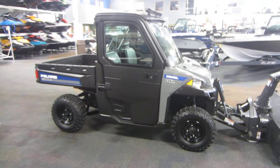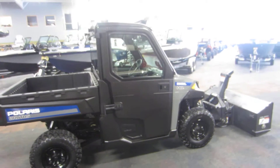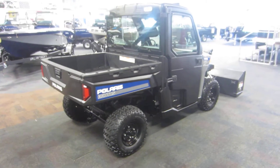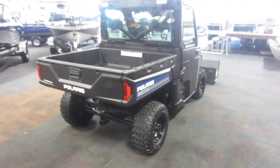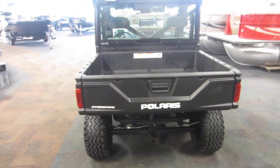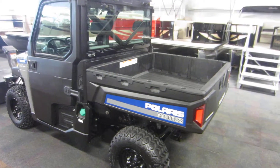This is a 2013 Polaris Brutus HD PTO with only 231 miles. This Brutus is powered by a 1028 cc, 24 horsepower, three-cylinder, four-stroke, tier four diesel engine.